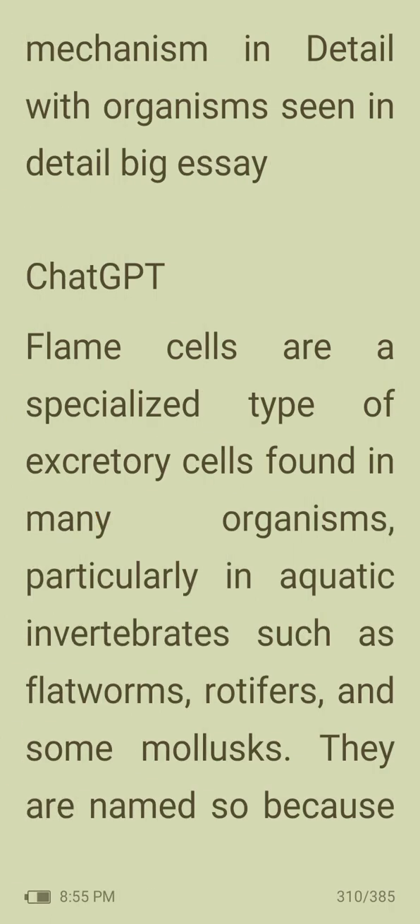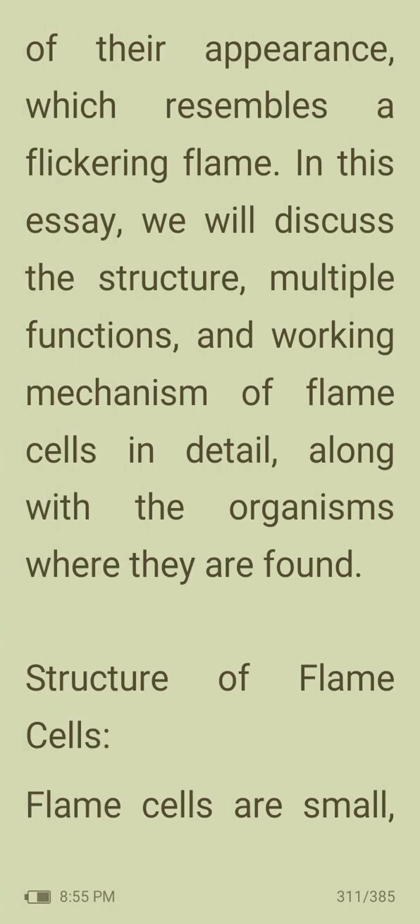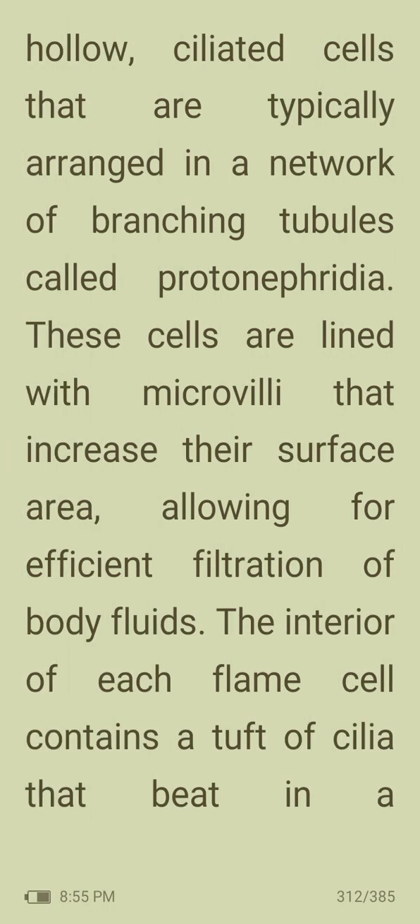Flame cells are specialized excretory cells found in many organisms, particularly in aquatic invertebrates such as flatworms, rotifers and mollusks. They are named so because their appearance resembles a flickering flame. The structure of flame cells: flame cells are small, hollow, ciliated cells that are typically arranged in a network of branching tubules called protonephridia.